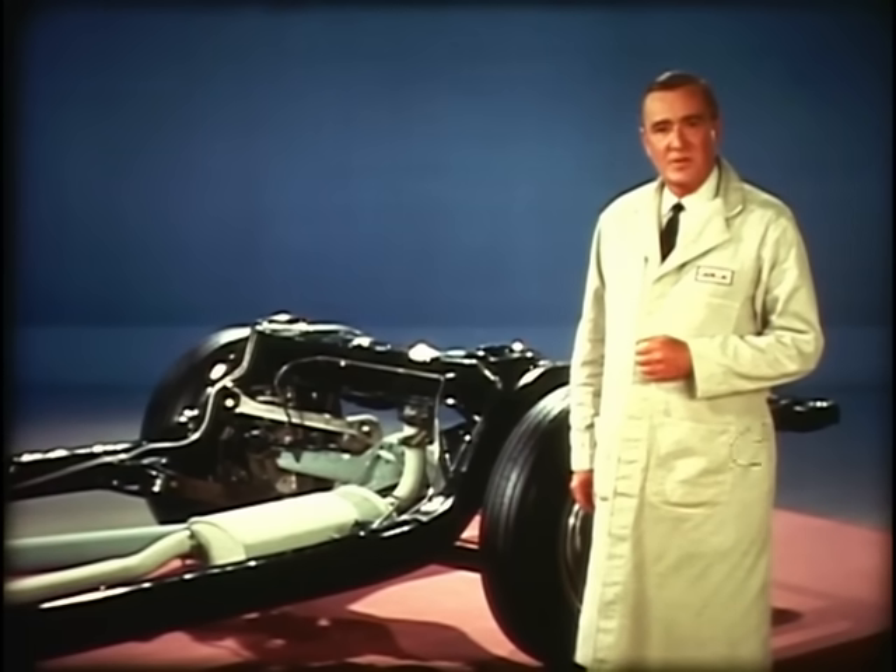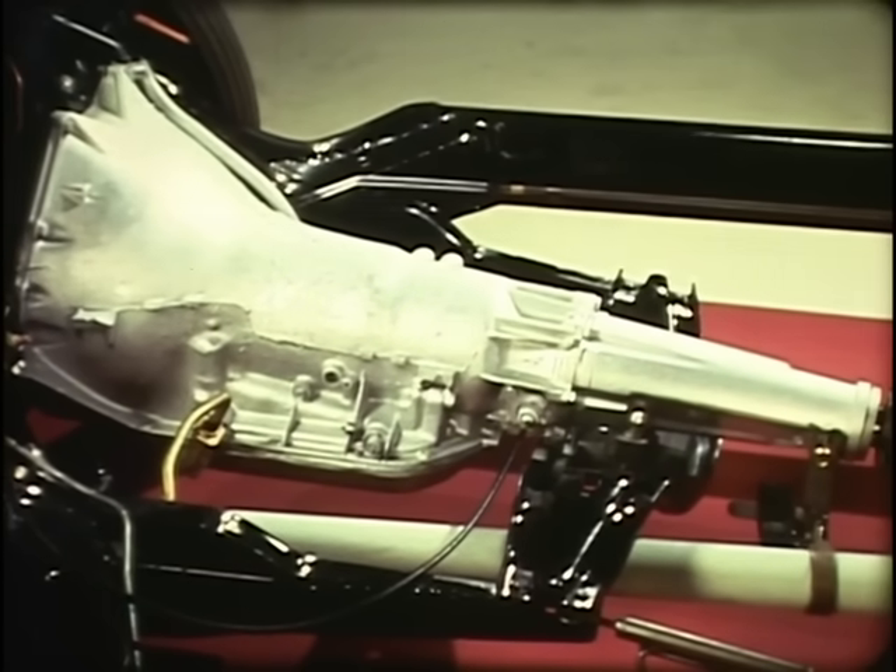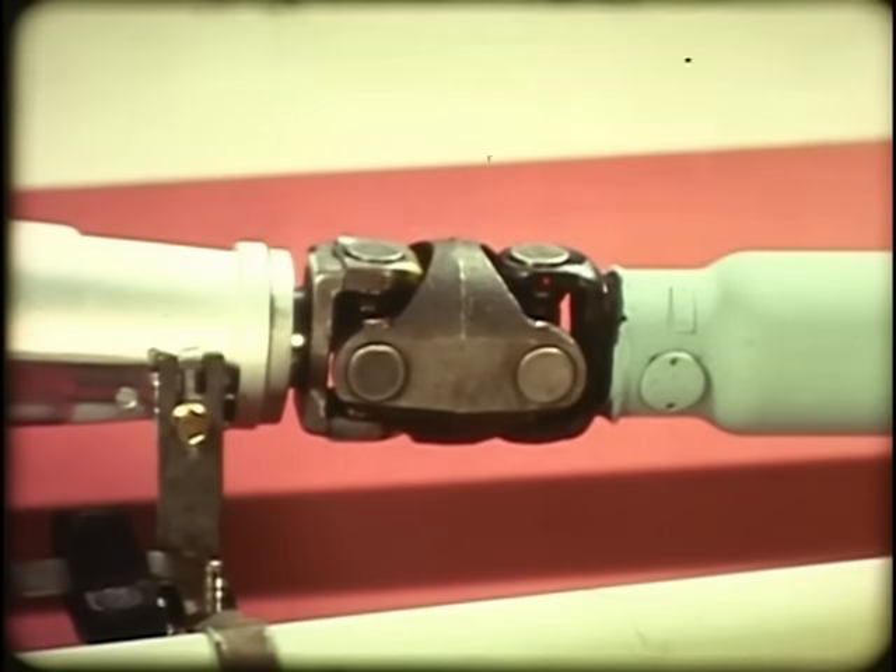The 1968 turbo-hydromatic transmission has undergone considerable change to increase its torque capacity. It features a fixed stator, a higher-capacity direct clutch, larger bearings supporting the pinion gears, and other revisions. The case is heavier, the rear bearing and seal are larger, and the new transmission fluid has a longer life. A higher-capacity, heavier slip yoke, plus a higher-capacity CV joint at each end of the prop shaft, sends the power along smoothly and quietly.